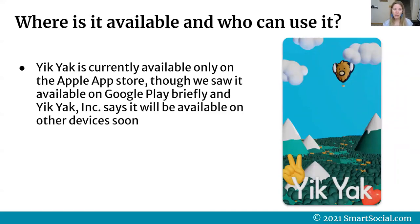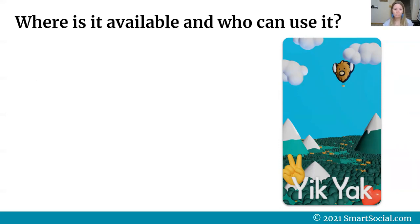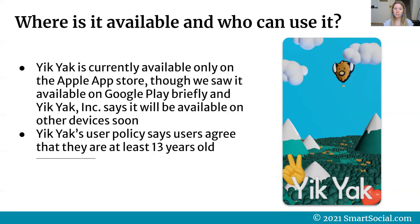Yik Yak is currently available only on the Apple App Store, though we did see it on Google Play briefly this week, and Yik Yak says it will be available on other devices soon. Parents, if your students are on Android devices, pay attention because it's likely coming to those devices very soon as well. Yik Yak's user policy says users agree that they are at least 13 years old when they sign in.